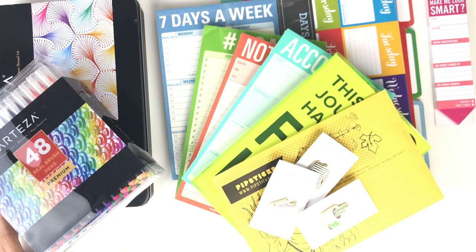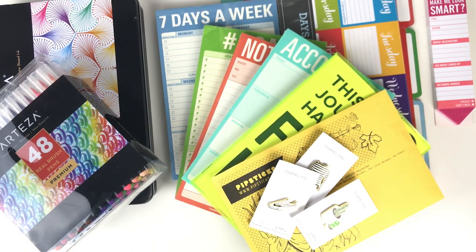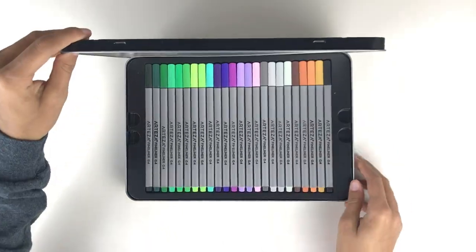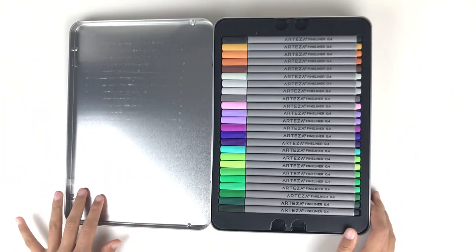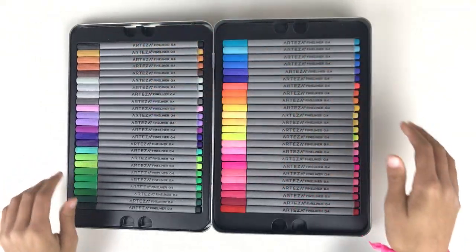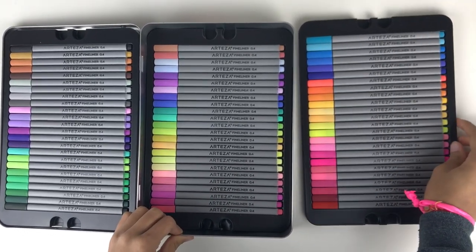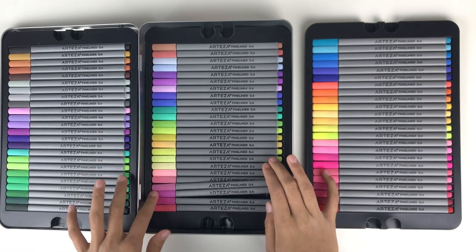First I have these products from Arteza. This first item is something I'm super excited about — it's the 72-pack of fineliner pens. When you open them up it comes in a really nice tin with not one, not two, but literally three entire trays of fineliners. I've been using them for a while now in my bullet journal to help set up the different spreads.